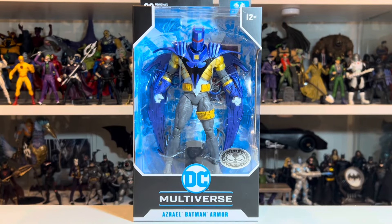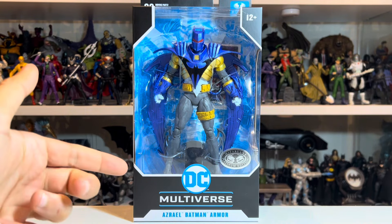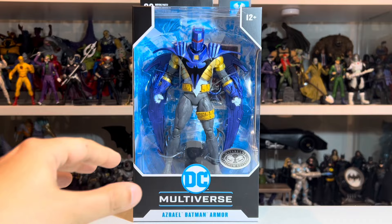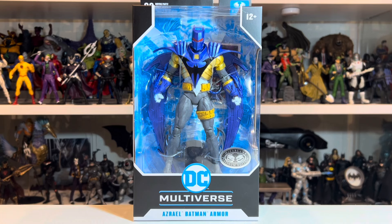Hey guys, Michael the DC Multiverse Collector here, really excited after a long hiatus from any uploads on the channel to be bringing you this review of the DC Multiverse Azrael Batman Armor. This is the Platinum Chase variant, sent to me by the great folks at Head Start Toys and McFarlane Toys, so big thank you. Really excited to take a look at this figure.